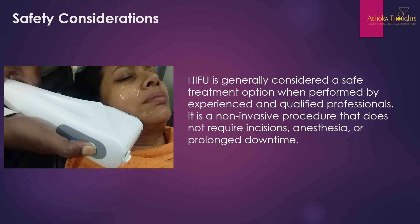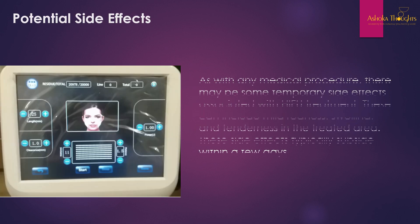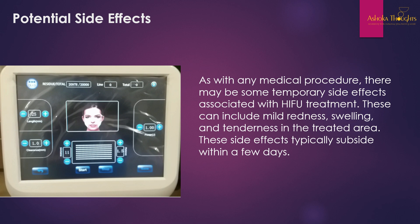HIFU is generally considered a safe treatment option when performed by experienced and qualified professionals. Qualified professionals know the exact depth of the targeted tissues when using the HIFU handpiece — practitioners who are unaware of tissue depth may cause harm to the patient. It is a non-invasive procedure that does not require incisions, anesthesia, or prolonged downtime. Potential side effects include mild redness, swelling, and tenderness in the treated area, which typically subside within a few days.